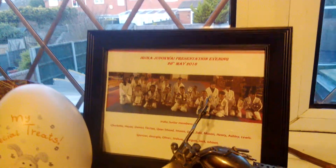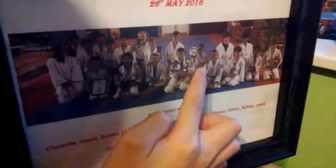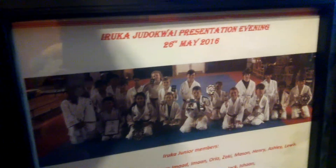Now there's me in my judo outfit — let me show them. Jack, pass it there. There you go — holding a plaque and a trophy.